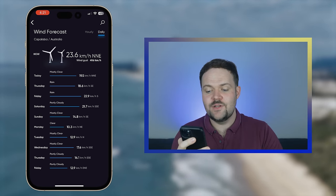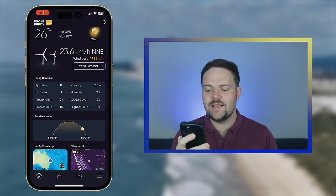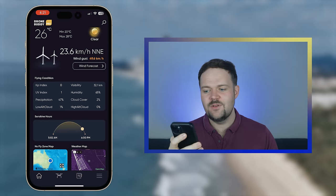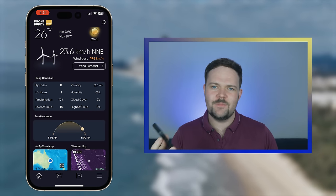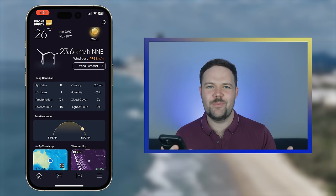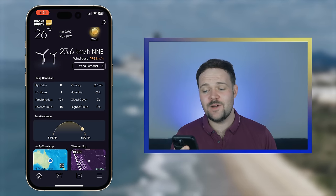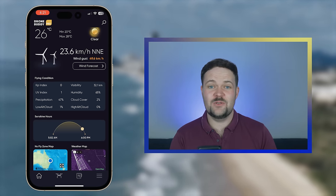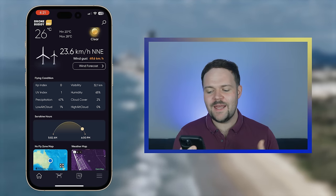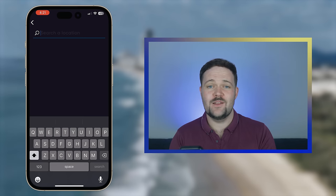You also get the flying conditions, which lets you know about a lot of different things. Visibility is a good one, along with humidity, cloud cover, and UV index. A bunch of things in here that you want to know as a pilot to make sure you've got sun protection or whatever you need to prepare for. Visibility is a big one. Humidity as well, because you want to make sure you've got your water with you and it's not going to be one of those days that exhausts you. In the top right corner you can search for any location.